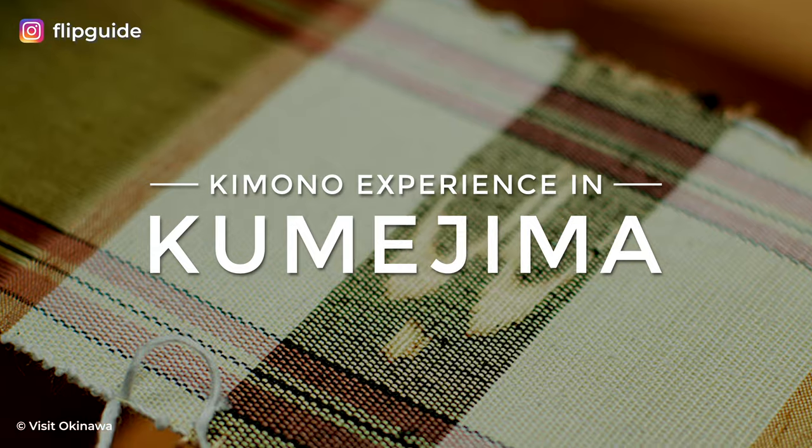Now I want to tell you about my experience with kimono in Kumejima. I didn't know much about kimono or the process of making it, and quite frankly, I used to think that they were completely overpriced and just tourist traps, but then my mindset completely shifted after I joined the kimono making experience in Kumejima, which is an island in Okinawa.